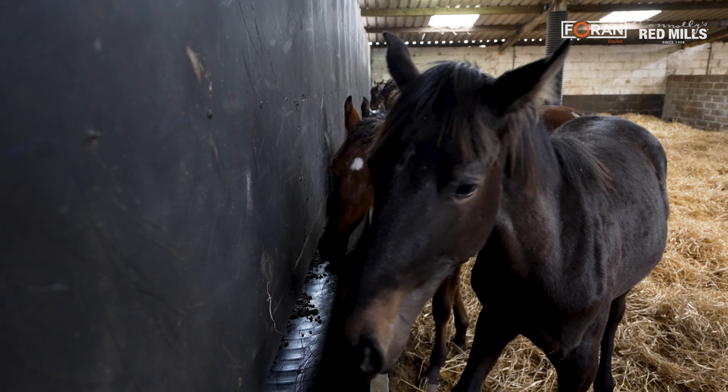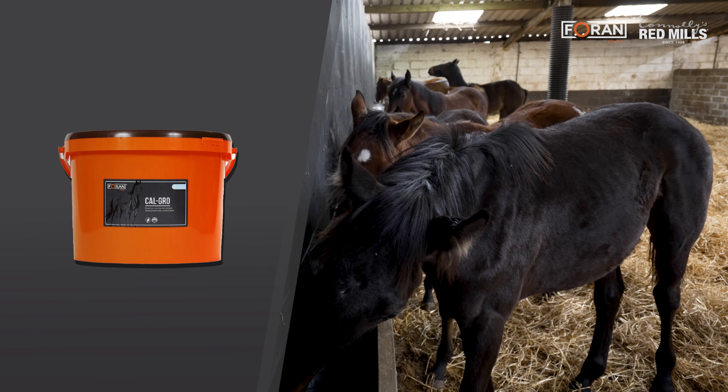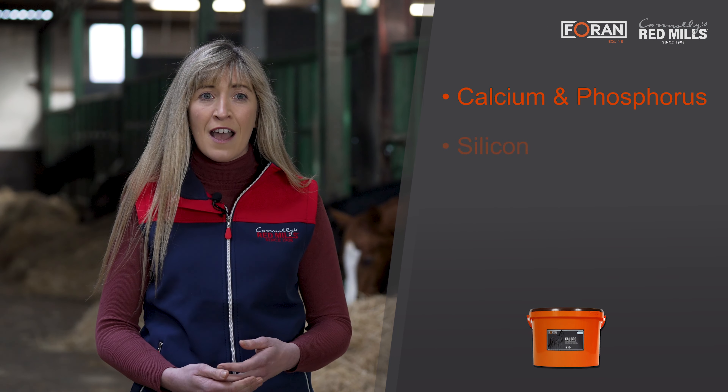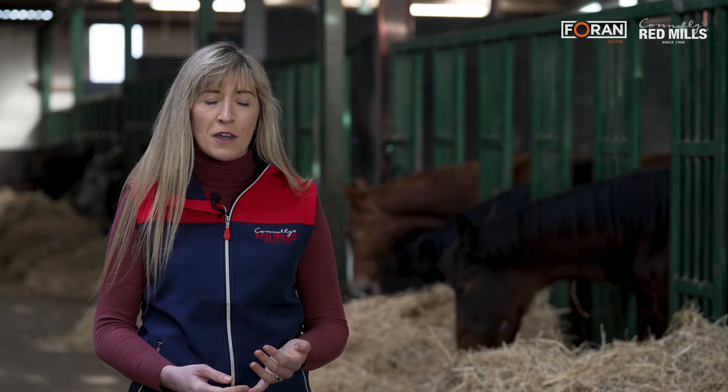Foran Equine have a lovely range of supplements suited to stud horses. Some very specifically, like Calgro, which can be used in broodmares in late pregnancy and early lactation, and also in young stock to support bone strength and development. That product includes calcium, phosphorus, silica, copper and zinc — a really well-rounded balance of vitamins and minerals. We also have the Copper Max paste, which is an excellent way to get chelated copper and zinc into a horse in an easy-to-dose syringe, particularly useful in summer when horses are out on grass and may not need much supplementary feed.